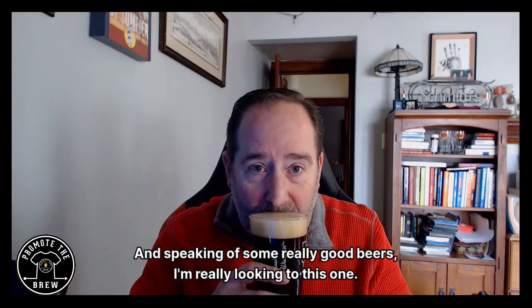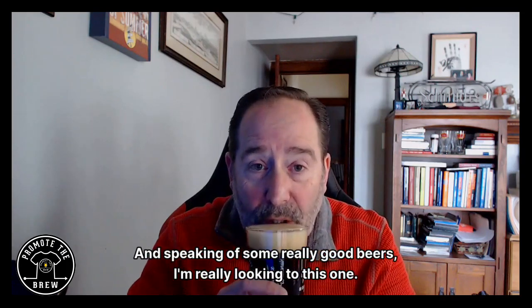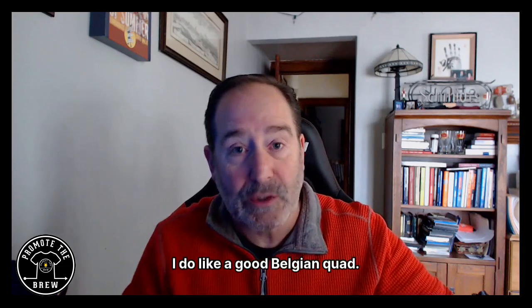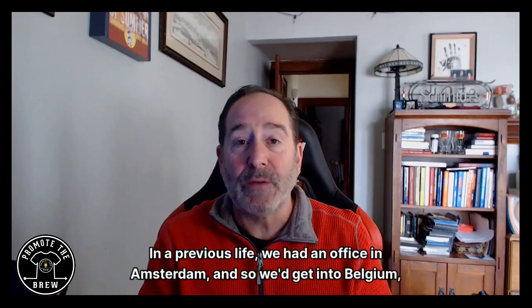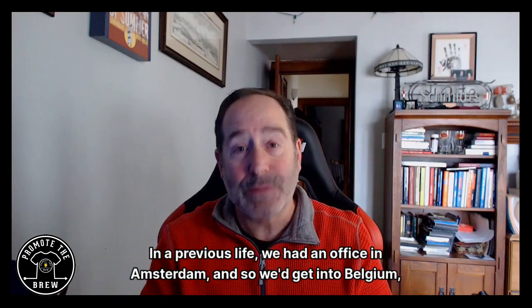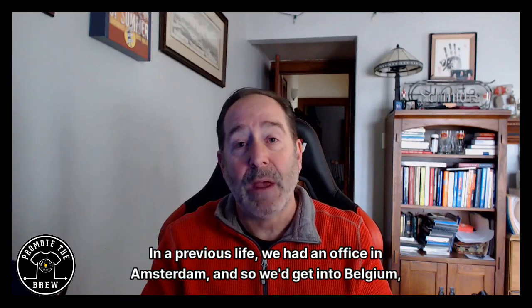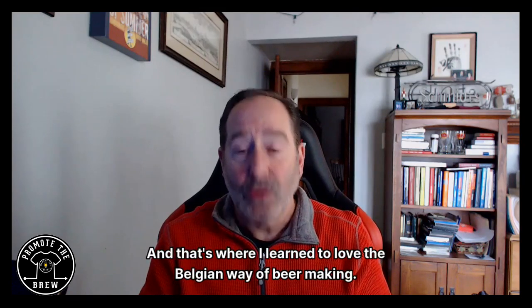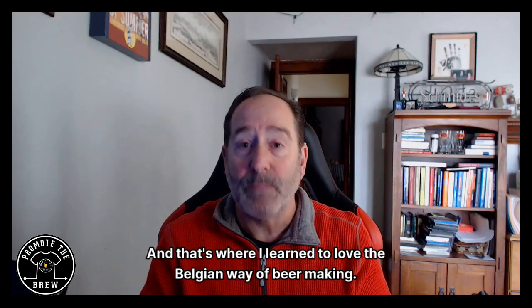Speaking of really good beers, I'm really looking at this one — oh, that's tasty! I do like a good Belgian quad. In a previous life we had an office in Amsterdam, so we'd get into Belgium on quite a few occasions, and that's where I learned to love the Belgian way of beer making.